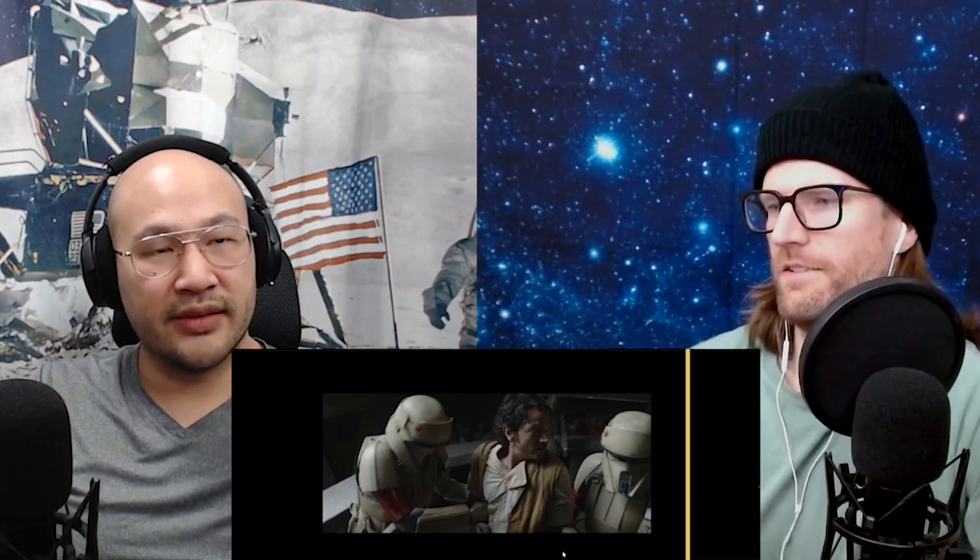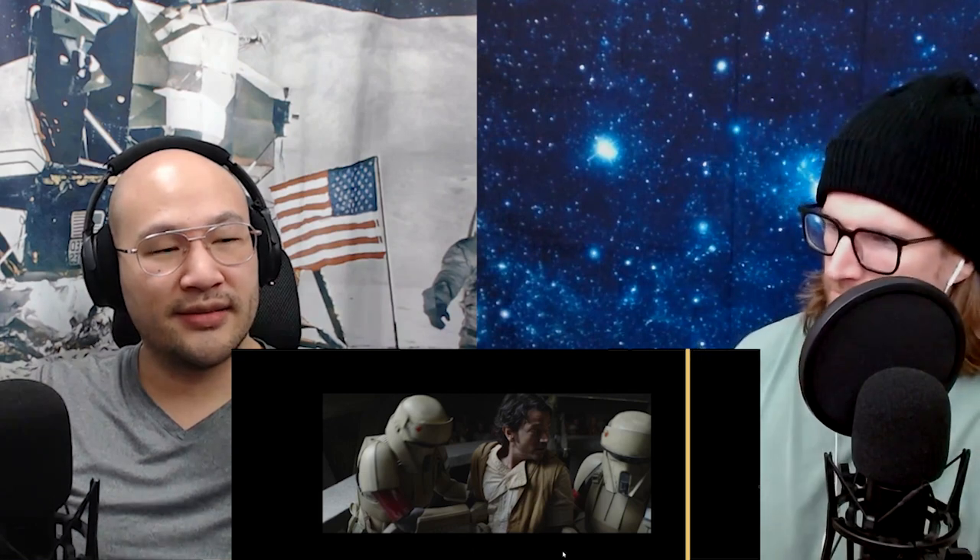That's it for Andor Season 1 Episode 7. We'll be back for Episode 8 — it's gonna go down. If you have any comments, see you next time.